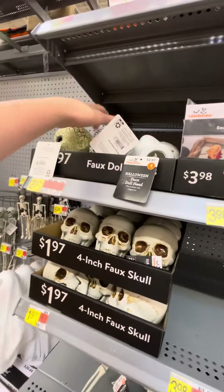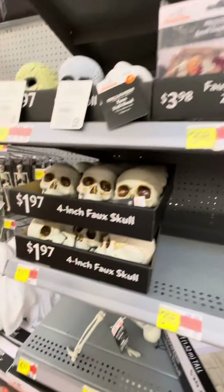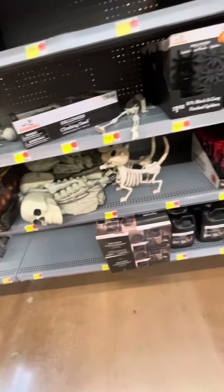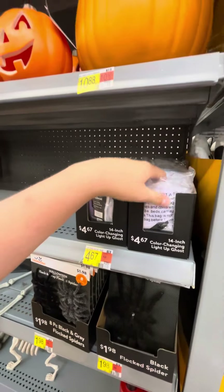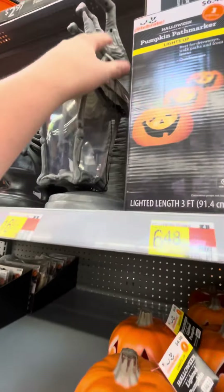Got some doll heads as well — put a little light in there. Some skulls, some more skeletons, skull hands you put in the ground that lights up. And also have the 14-inch color-changing light-up, and then this lights up as well.